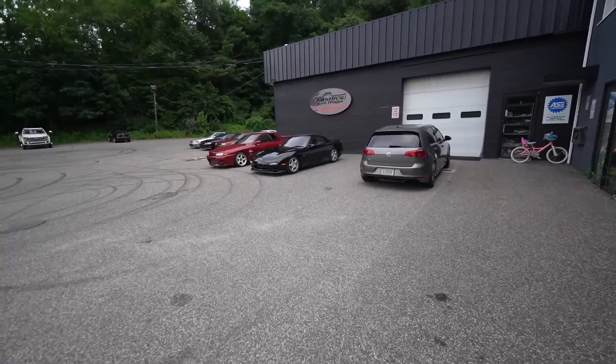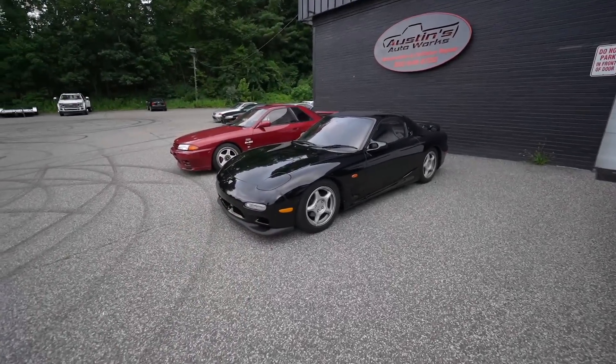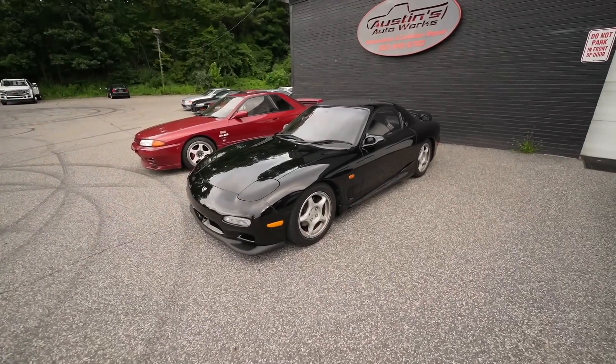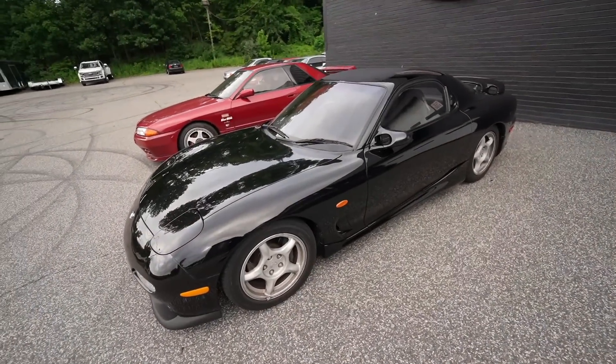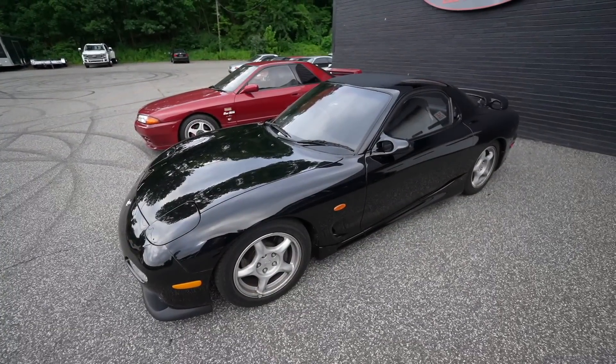Today is the day the dream FD leaves us forever in this form. If you want your chance to win the S14, links are in the description at tommyfyeah.com — there's one week left to enter. After this giveaway the yearly VIP membership discount will no longer be available, so don't sleep on it. Everyone in the comments say goodbye to the dream FD and get excited for the new white — the cream FD. See you tomorrow.